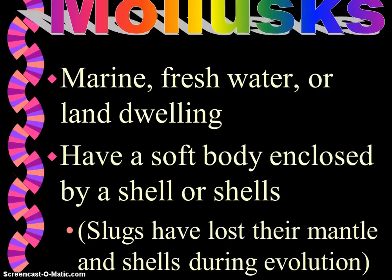Now we're going to talk about mollusks. There are about 50,000 to 100,000 known species. Examples would be snails, slugs, oysters, clams, octopus, and squid. They are marine, they can live on land, and they can inhabit fresh water. They do have a soft body enclosed by a shell or shells, and most have shells. The shell is made of calcium carbonate and is used as protection against predators and physical damage like the pounding waves. It also is used to prevent mollusks from drying out during periods of high tide.